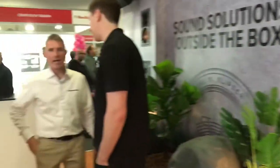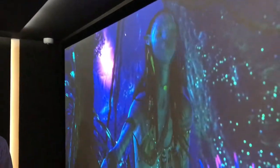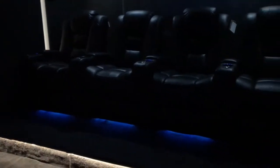Over here we have a Paradigm home theatre. Paradigm are a Canadian speaker brand, so the speakers look quite similar but we have a different style of home theatre room. This room is a lot more tailored to the space so everything is a lot more seamless. The walls are all custom built and we will build a room like this to suit a client's exact specifications, needs and budget.